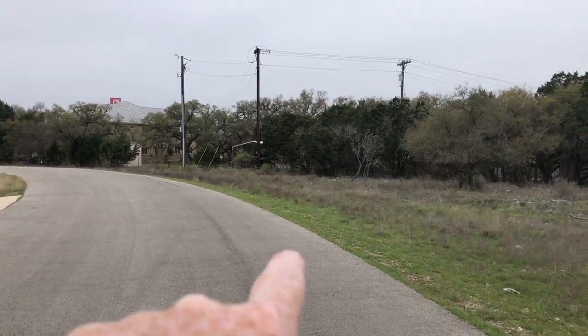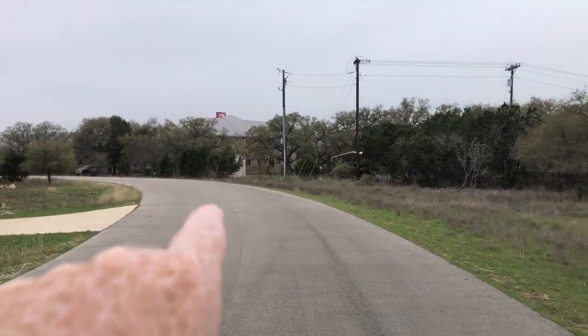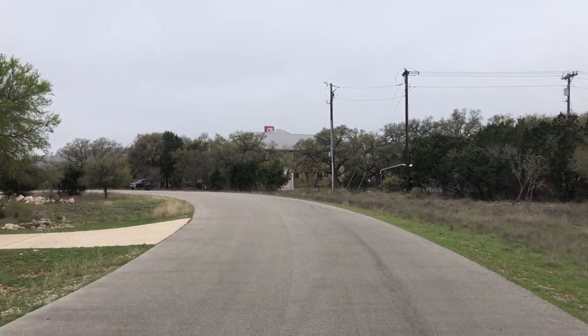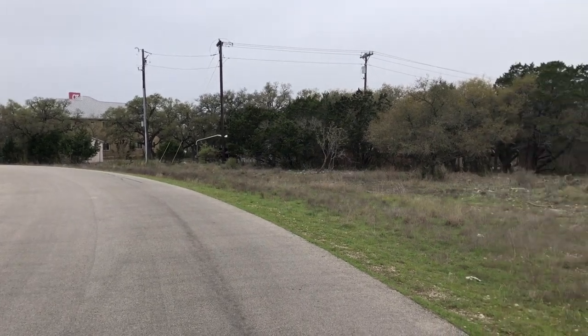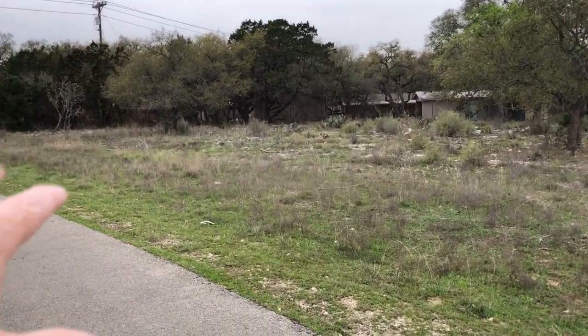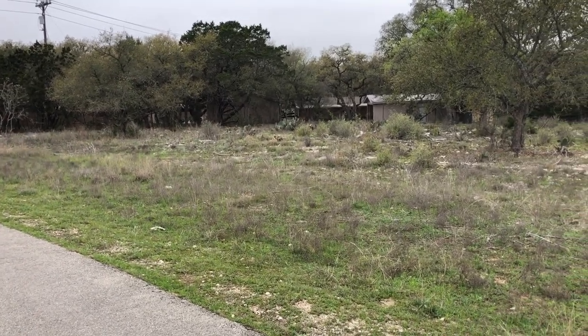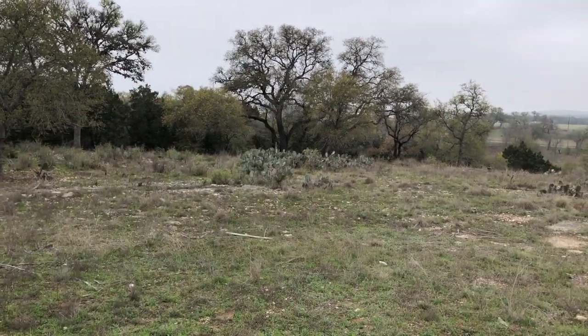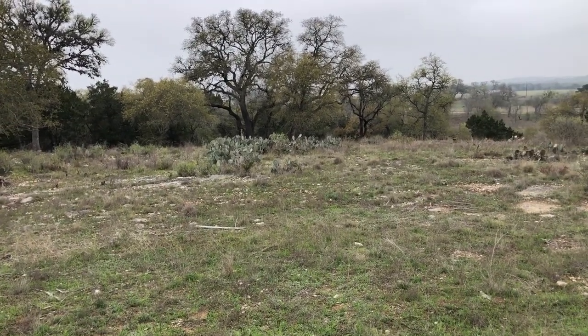This lot isn't a regular lot. It actually curves all the way around this road, so everything you see kind of up to that transformer over there is part of this lot. It is a two-acre lot, but having that little weird section back there is perfect if you want to have an extra driveway going along that back part of the property going down to its own little private garage or a casita.